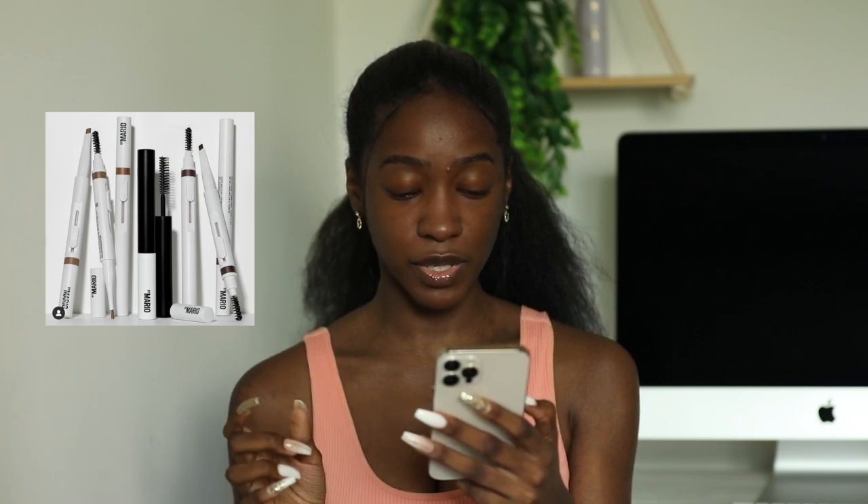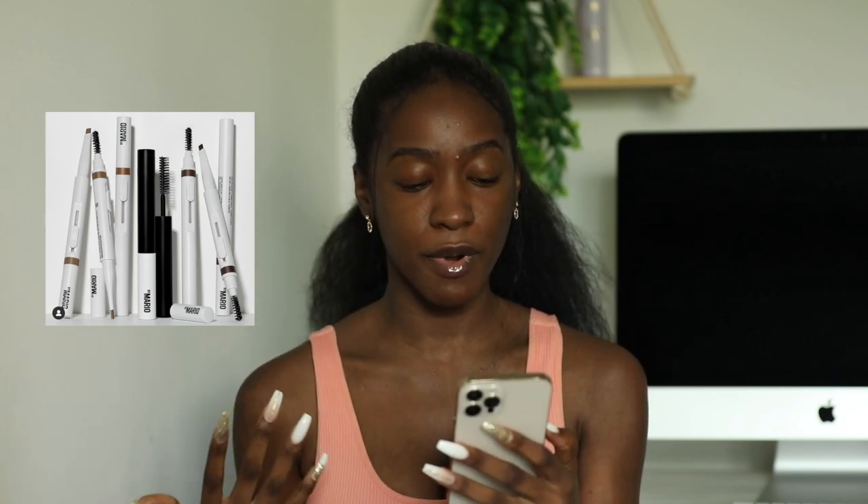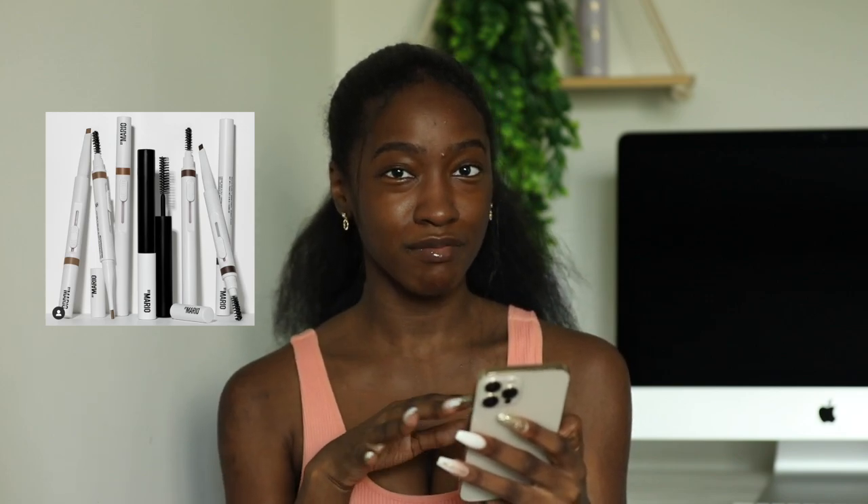Available now: Makeup by Mario's new Collection 04 is here, featuring the Master Blade brow pencil and Master Hold brow gel. I haven't tried anything from their makeup line but I've heard good things about their bronzer, contour stick, and blushes. I'm usually not into brow pencils with that formula, but since the Charlotte Tilbury one changed my mind, I'm kind of intrigued — this is a maybe.